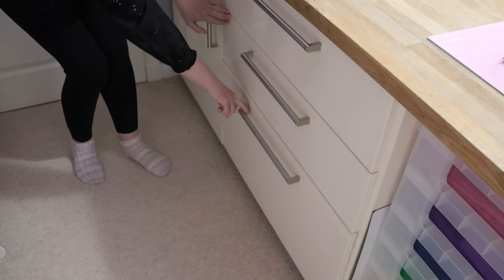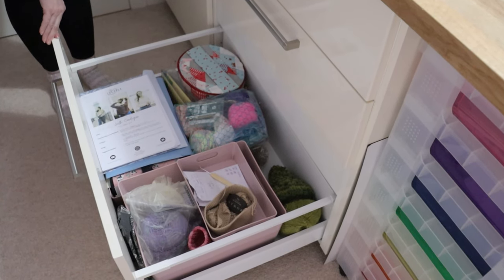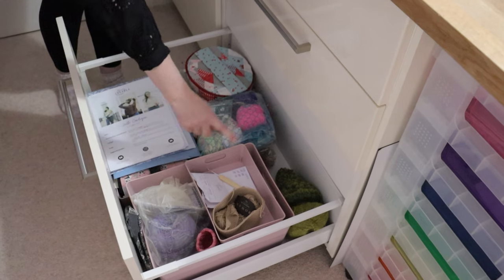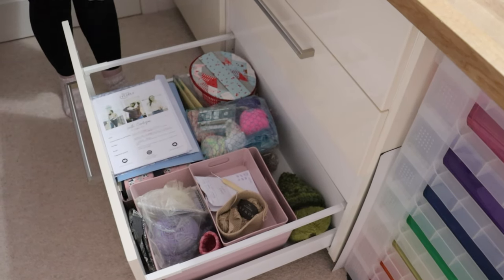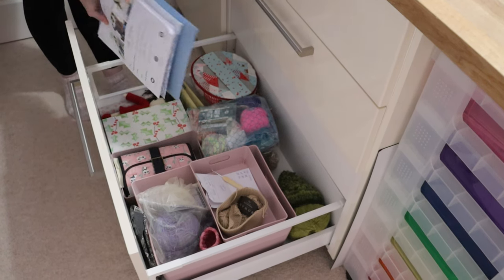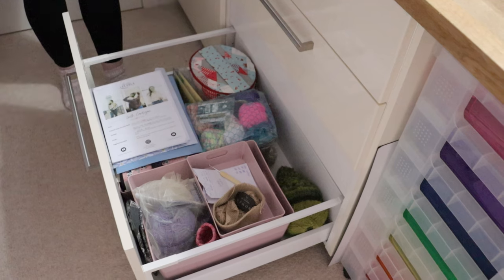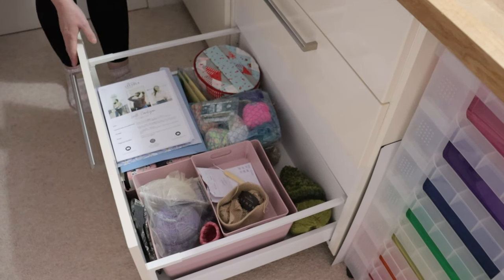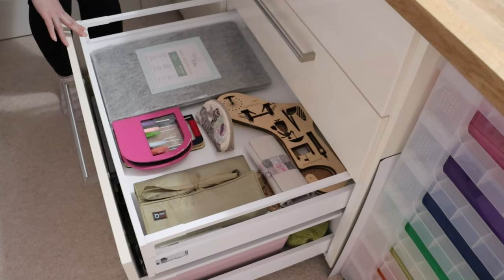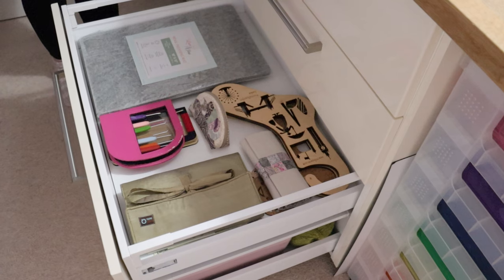And moving down, more WIP storage. This here is the little box of crochet Santa. And this here is just more storage projects - patterns that I would either have knitted or would like to knit, and some leftover yarn for projects that I've already made. And I think this is the tidiest drawer in the lot - this is where my needles and my crochet hooks live, some of them.